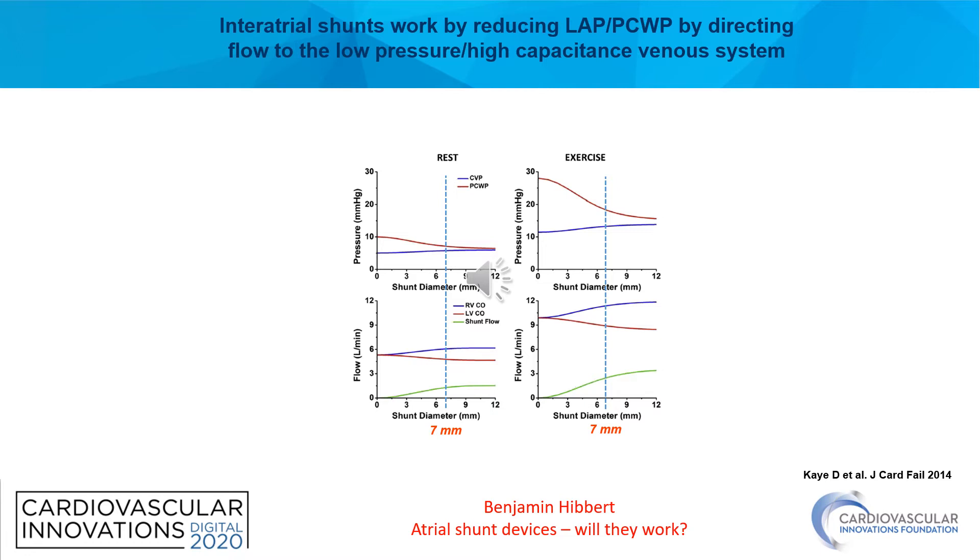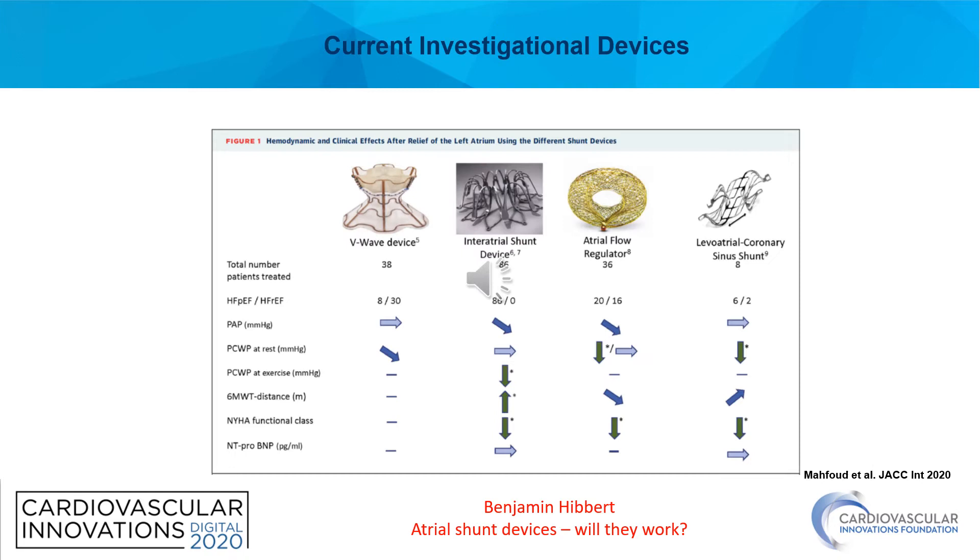Interatrial shunts work by reducing the left atrial pressure by directing flow to the low-pressure, high-capacitance venous system. As we can see based on this modeling study, there is an increase in shunt flow as shunt diameter increases. This results in further decreases in capillary wedge pressure and moderate increases in central venous pressure, which results in a compensatory increase in right ventricular cardiac output and decrease in left ventricular cardiac output. Optimal shunt diameter sits around 7 mm, resulting in optimal decrease in wedge pressure with minimal increase in right atrial pressure and an acceptable loss of left ventricular cardiac output.